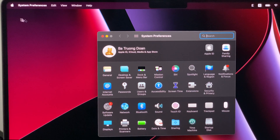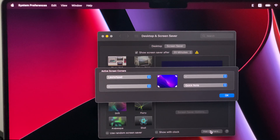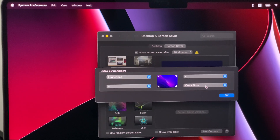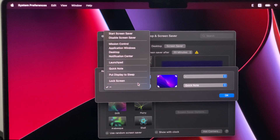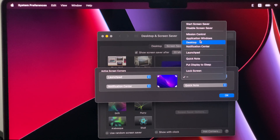This is gonna be the bonus tip. And thank you all for watching until this point — I really appreciate that. I'm going to show you the best Mac feature by far, and that's called Hot Corners. When you go to Desktop and Screen Saver, you'll find the setup option at the very bottom right corner. Click through this and set up active screen corners — it can be a quick note, launch bar, mission control, and a lot more.